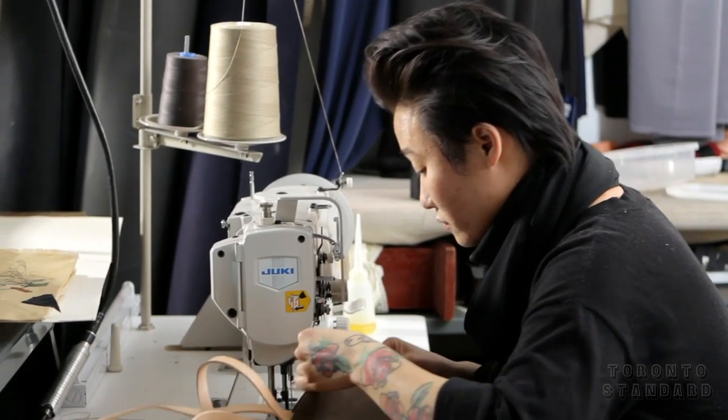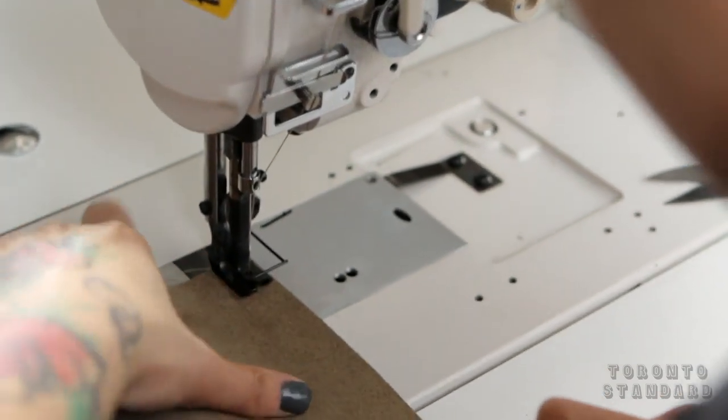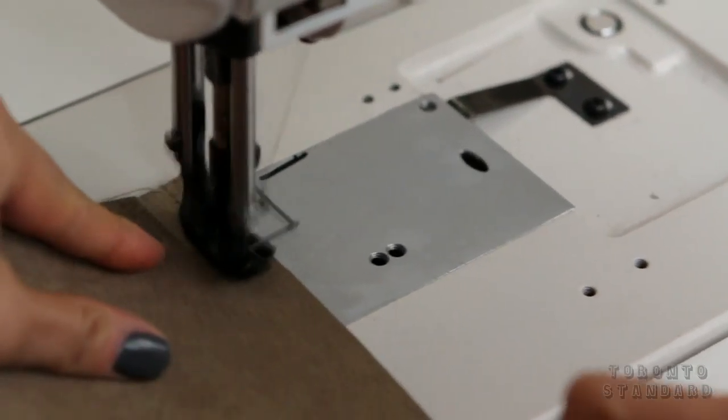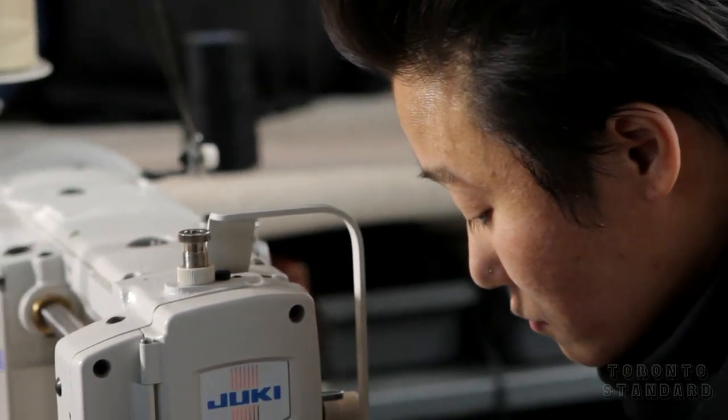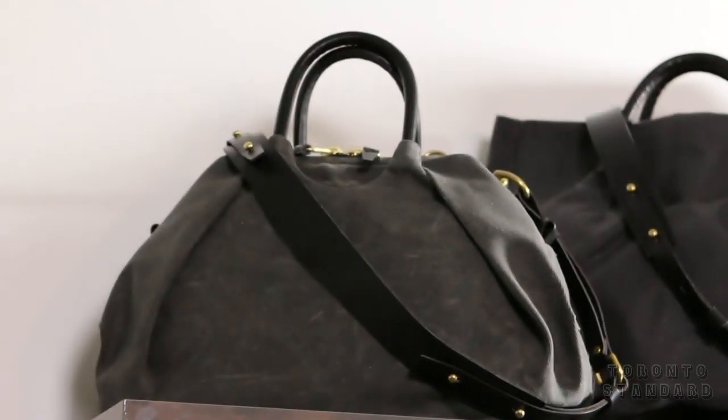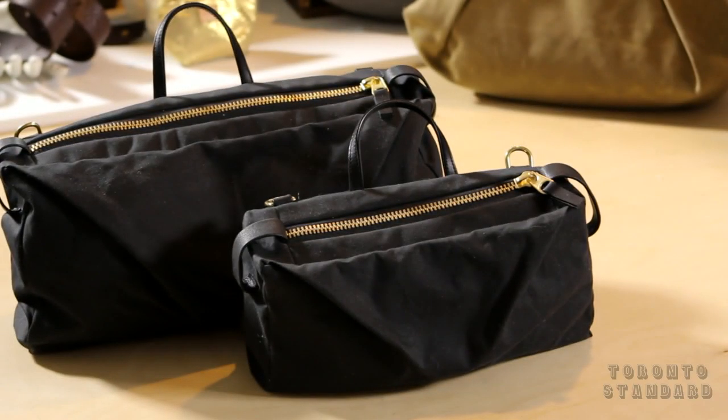I think I always knew that I was going to make a go of it. It wasn't one of those things where I started out, made a bag, it was a hobby, my friend liked it — it wasn't anything like that. Literally, when I first started, I knew that I had started it with the intent of being able to really develop a studio where I could develop the work that I wanted to develop.